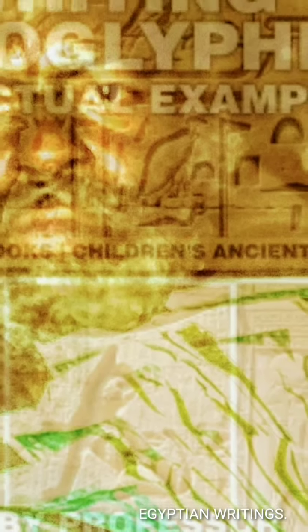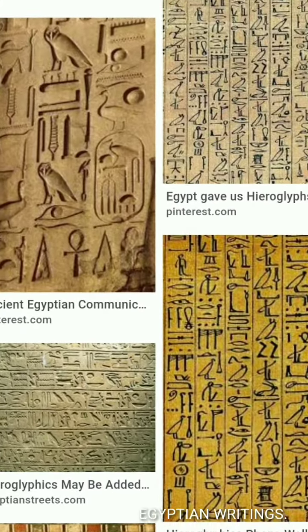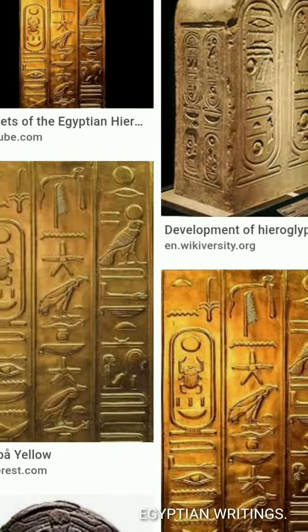Because of their pictorial eloquence, Herodotus and other important Greeks believed that Egyptian hieroglyphs were something sacred, so they referred to them as holy writing.